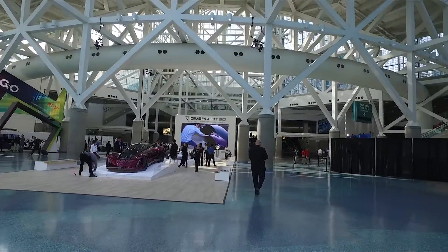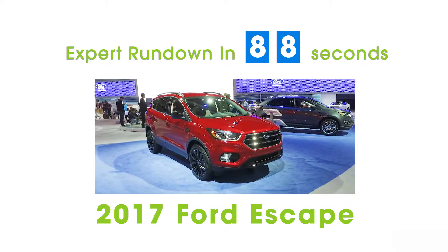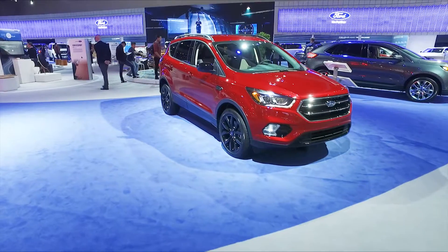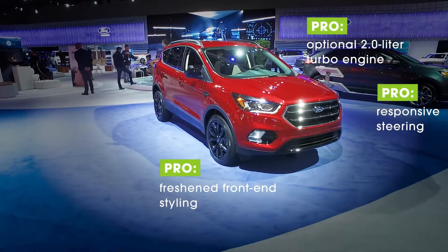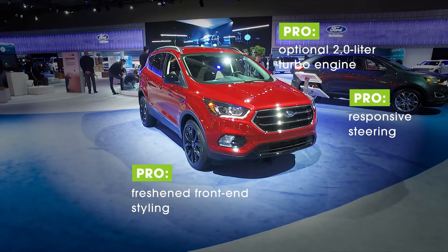I'm Edmunds Editor Mark Takahashi, and here's an expert rundown of the 2017 Ford Escape. The Ford Escape is a middle-of-the-road choice among compact crossover SUVs. It does everything well without any particular high or low points.